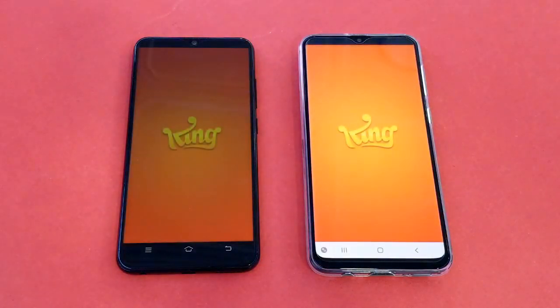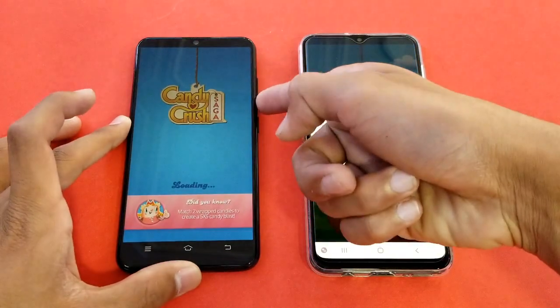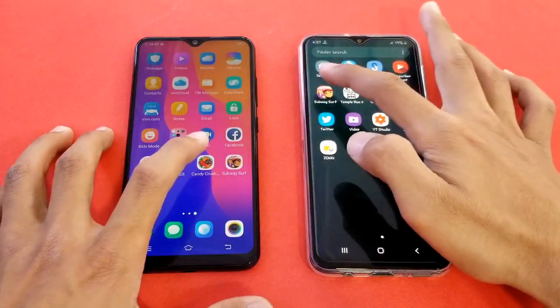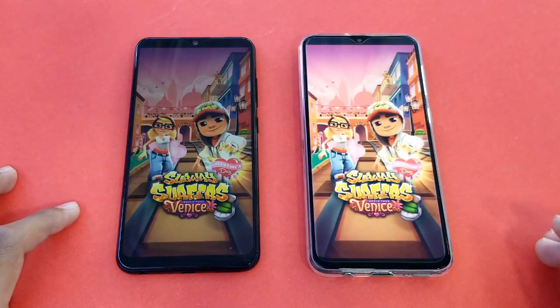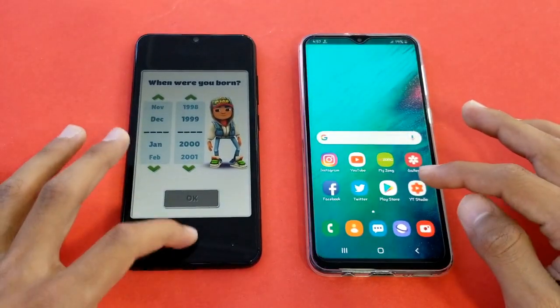Now launching the Candy Crush game application — let's see who is faster. You can see the Exynos 7884 processor is faster there and the Vivo Y93 is right behind. Launching Subway Surfer on both phones, and again the Samsung Galaxy A20 is just a tiny bit faster — about one second difference between both phones.